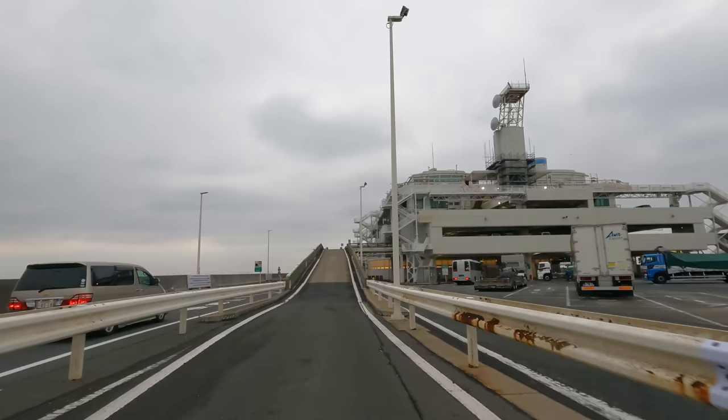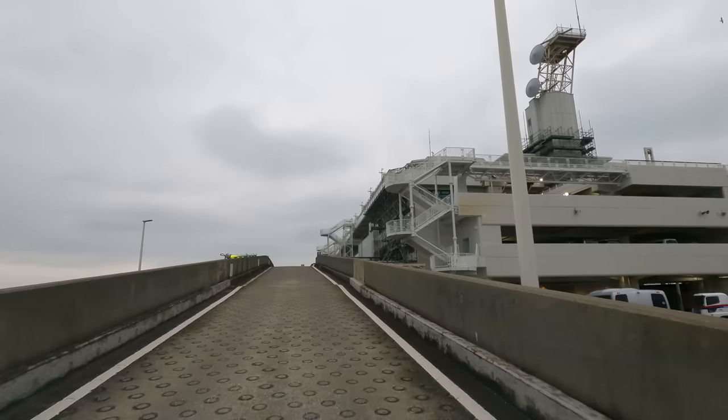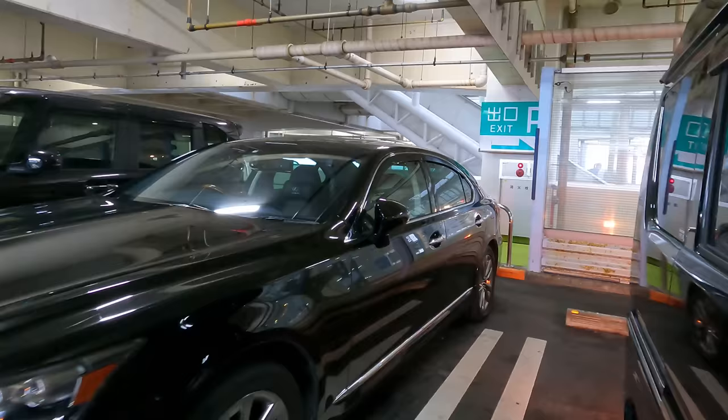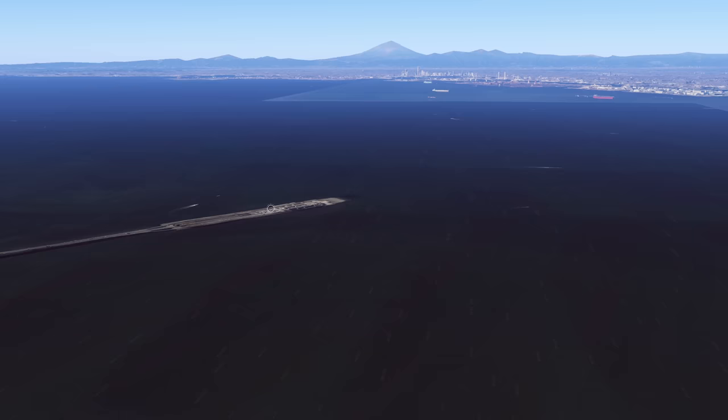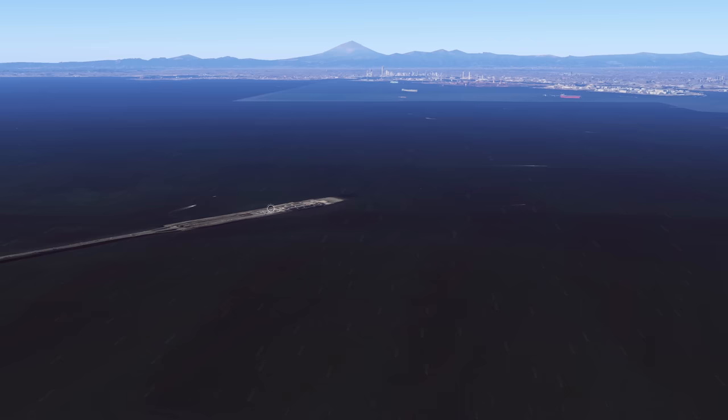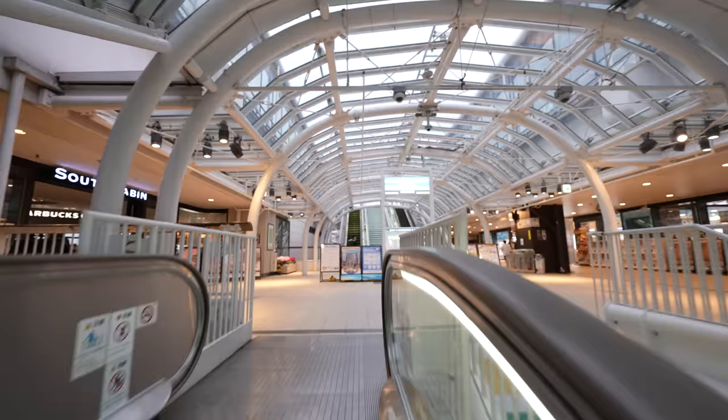This little base built right into the middle of the water is called the Umihotaru, or the 'firefly of the ocean.' This place kind of looks like a little battleship in the middle of the ocean. I would have put the drone up to show you, except this is right in the flight path of Haneda Airport — so no drone. But Google Maps is a great tool to get a peek at it. On this floor there's a bunch of vending machines, but let's go check out what's inside.